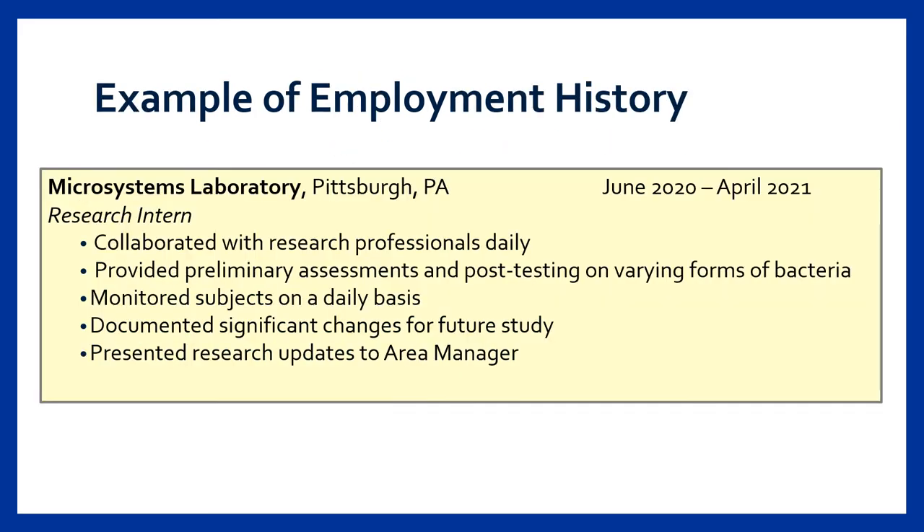On this slide we see an example of an entry within the employment history section. This example shows how the content can be aligned and formatted to highlight the position and responsibilities. The bullet points are professionally worded and free of grammatical errors, and each bullet point begins with a verb followed by a description. One additional point to note is that the verbs are conjugated in past tense because the person has already completed this experience — be mindful of conjugating your verbs based on whether you are still in that position or if it is a previous one.